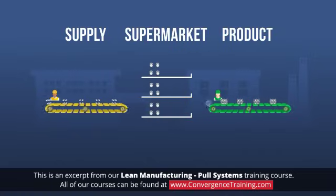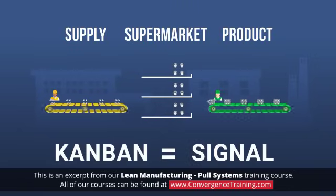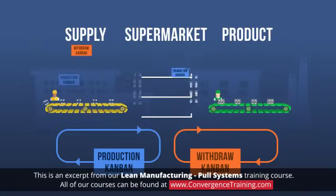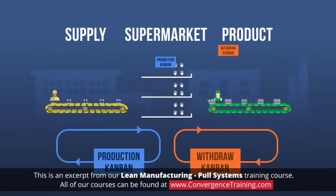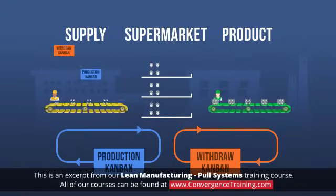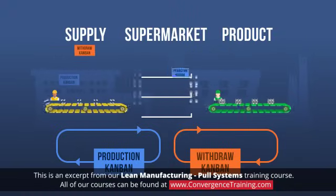Lean uses a concept called Kanban, meaning signal in Japanese, to manage this type of pull system. Kanban uses cards to signal and communicate the need for more supplies. In the context of the flow of information, a pull system allows employees to pull their next task if they have the capacity to start working on it. This helps them to better prioritize tasks and prevents overloading, helping employees stay focused on executing the work.